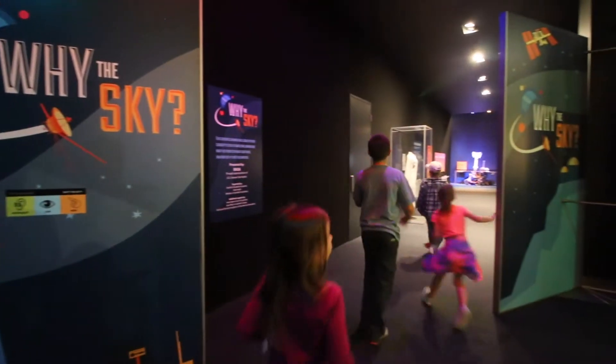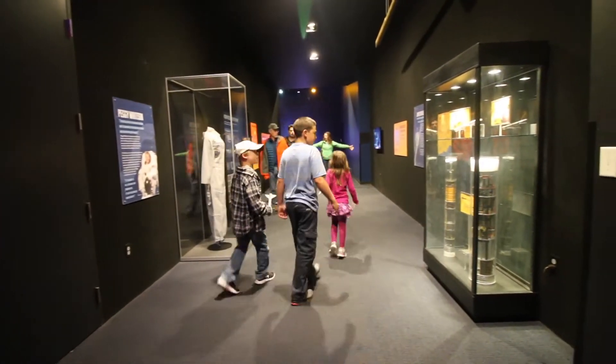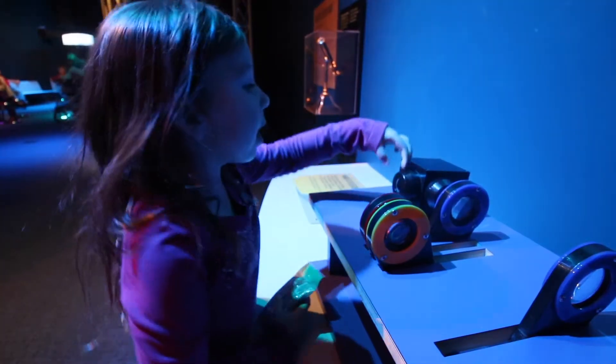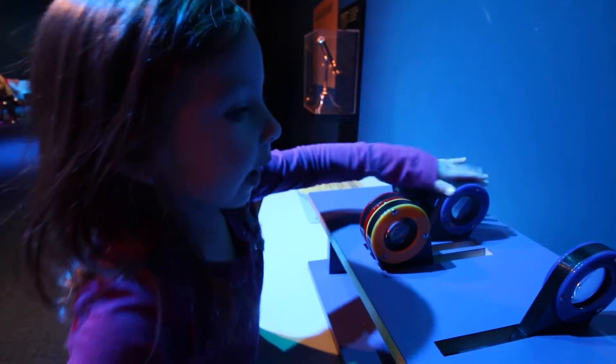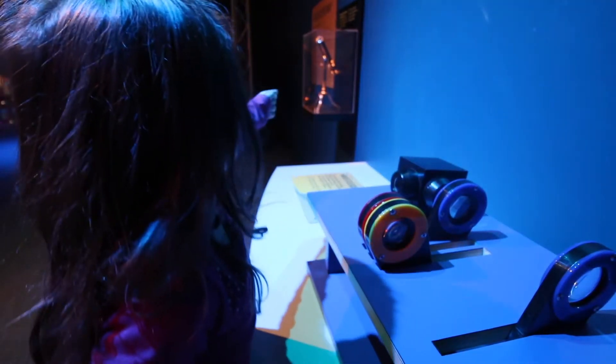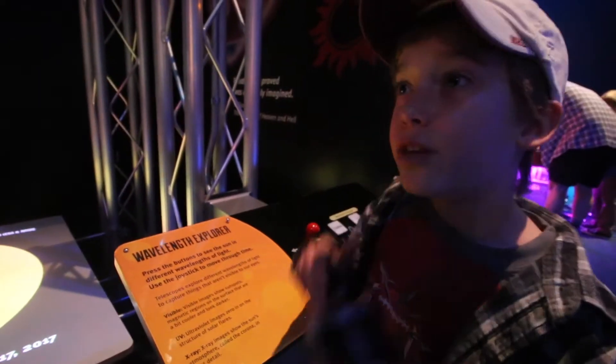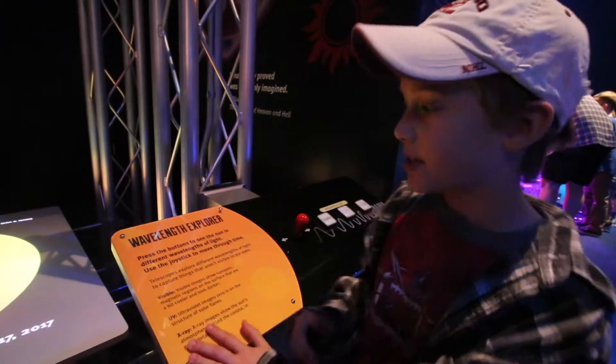We're going to the Why in the Sky exhibit. So there's mirror-like stuff like this in that telescope. Let's look at the different views of light that you can or cannot see at the sun. This is the visible light — the light that you can actually see with your own eyes.